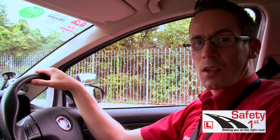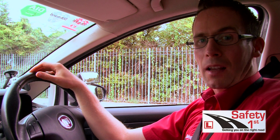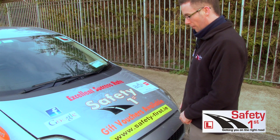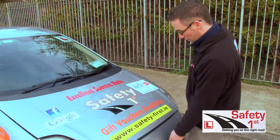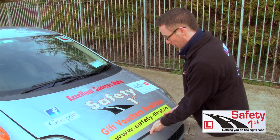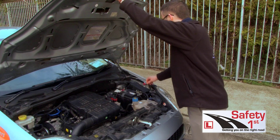Once the driver tester has asked you your signs and questions, you will then go out to your car to do the next section of your driving test which is the mechanical check. Before you can open up the bonnet of the car we have to open what we call the safety catch. It's normally positioned right under the badge of the car in a straight line. I'm just going to raise up my left hand and bring up the bonnet with my right hand and then pop it up.